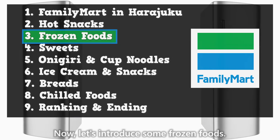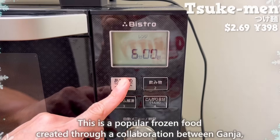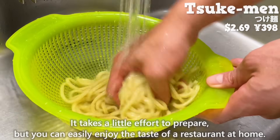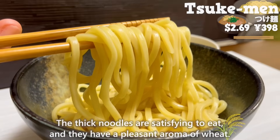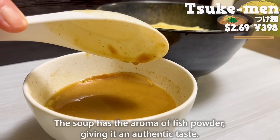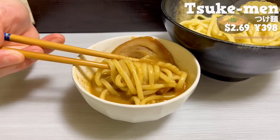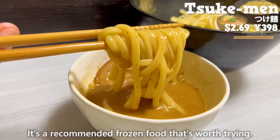Now let's introduce some frozen food. First up, we'll have frozen tsukemen. This is a popular frozen food created through a collaboration between Ganja, a famous tsukemen shop in Kawagoe known for its long lines, and Family Mart. It takes a little effort to prepare, but you can easily enjoy the taste of a restaurant at home. The thick noodles are satisfying to eat and have a pleasant aroma of wheat. The soup has the aroma of fish powder, giving it an authentic taste. It has a rich seafood flavor with Naruto and chashu pork. The chashu pork is fatty and melts in your mouth. The noodles have a chewy texture and it's addictive. It goes well with the rich soup — a recommended frozen food that's worth trying.